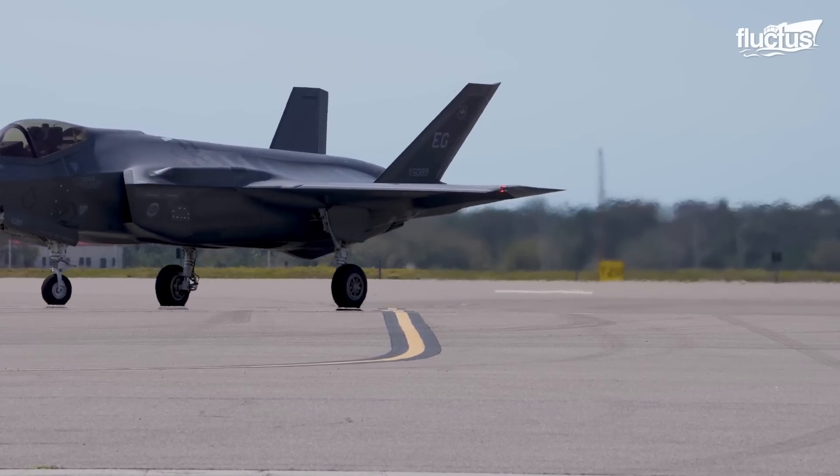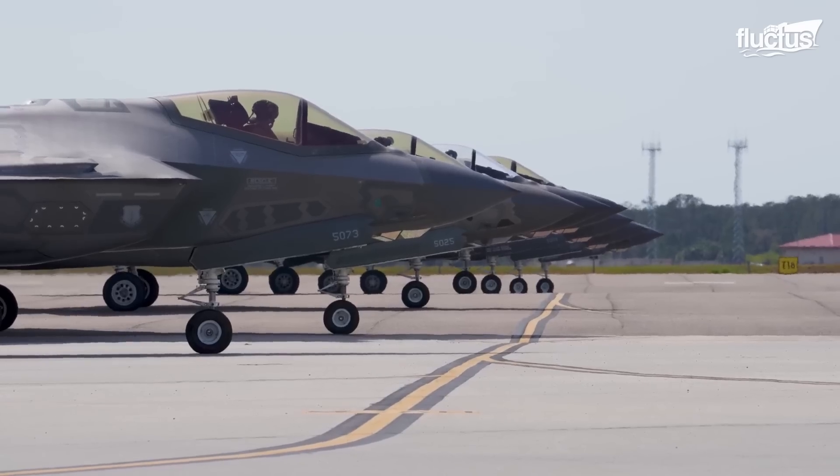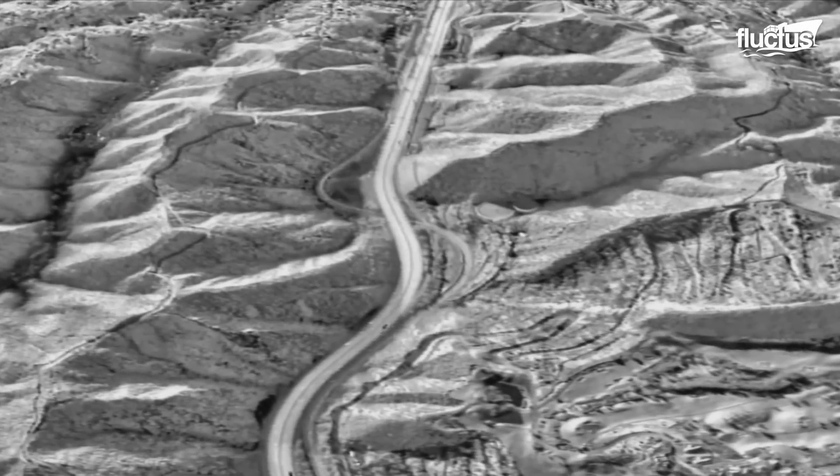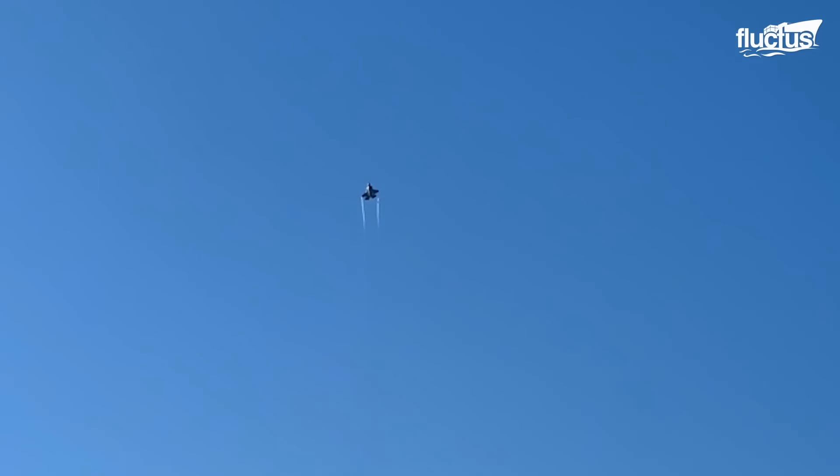The F-35A is the conventional takeoff and landing variant, specifically designed for strike missions. It also has electronic warfare and intelligence, surveillance, and reconnaissance capabilities.